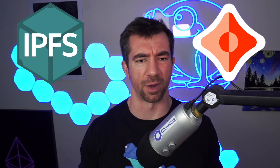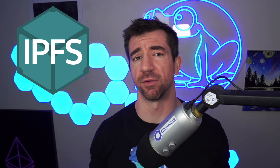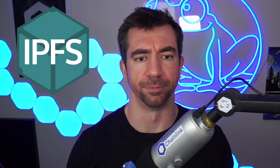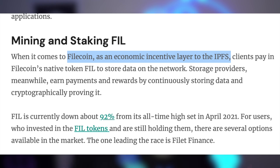What's the deal with IPFS, and what is Ceramic, Estuary, Saturn, and all this other stuff? IPFS is one of my favorite protocols and it's also built by Protocol Labs. You might have seen headlines like: "Filecoin is the incentive layer for IPFS." However, this isn't exactly true.